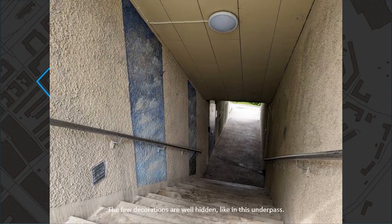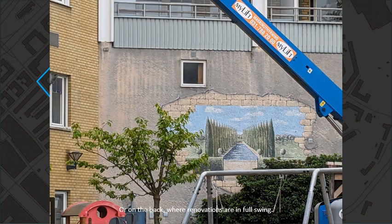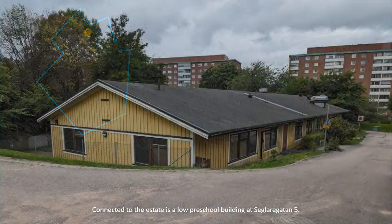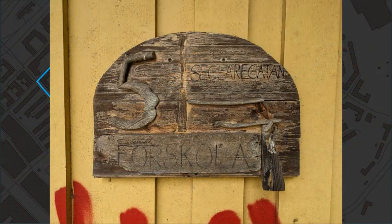The few decorations are well hidden, like in this underpass, or on the back where renovations are in full swing. Connected to the estate is a low preschool building at Seglaregata number 5.